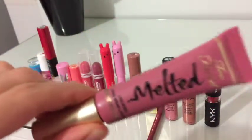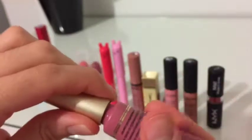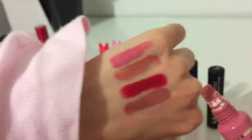Onto a lipstick from my favorite brand, Too Faced. I've got the Too Faced Melted Longwear Liquified Lipstick in the shade Chihuahua. This is a nice dusty rose shade, and it has a vanilla scent to it. And you're beginning to see a pattern in my lipsticks.